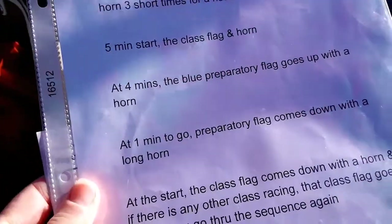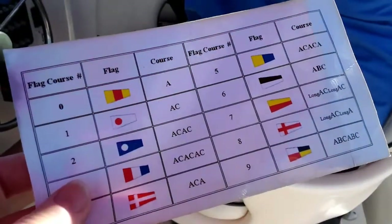We went over the sequence, chose our course flags, and he showed me the ropes.